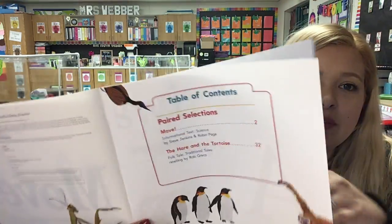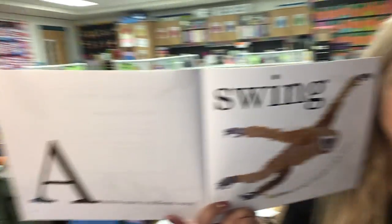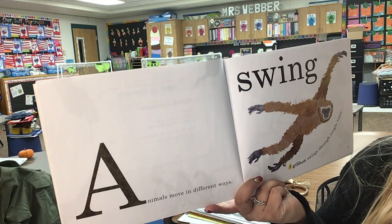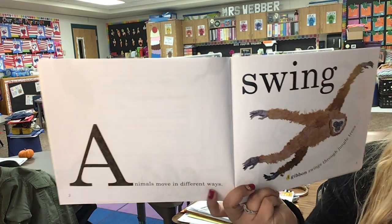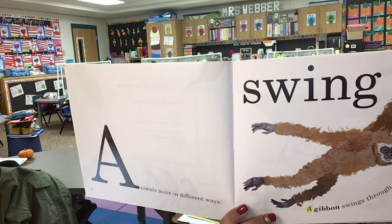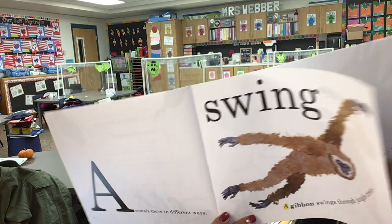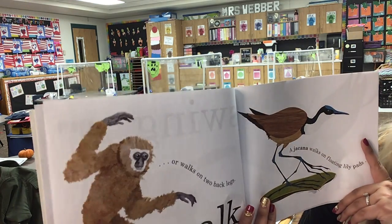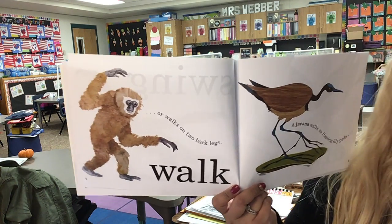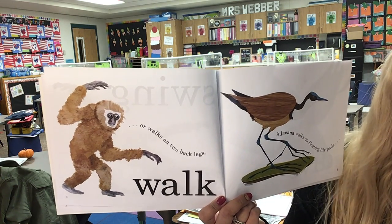Oh, I can already see all these animals! Animals move in different ways. A gibbon swings through jungle trees — swing! Or walks on two back legs — walk. So how does a gibbon move? He swings from tree to tree, or he walks with his two back legs.